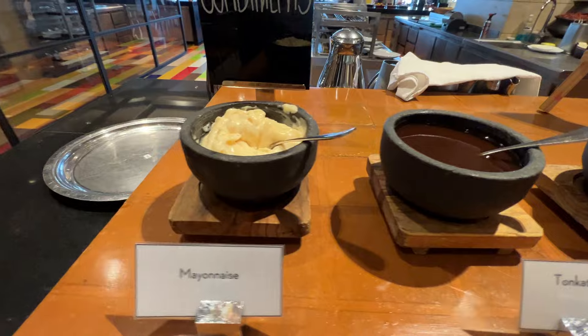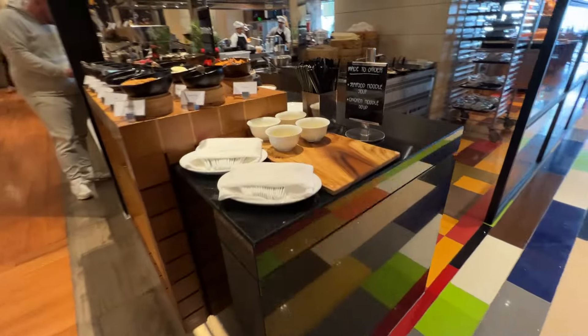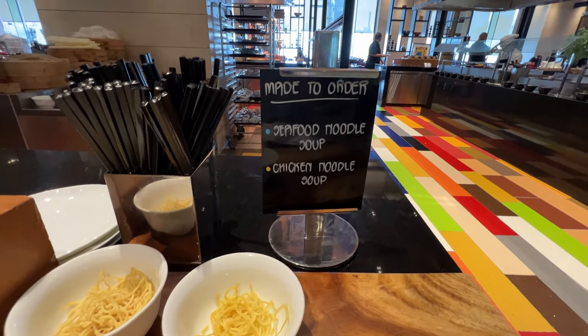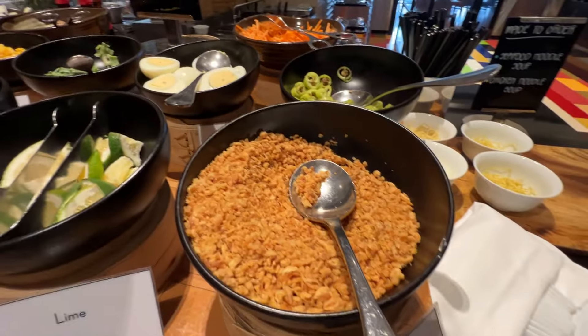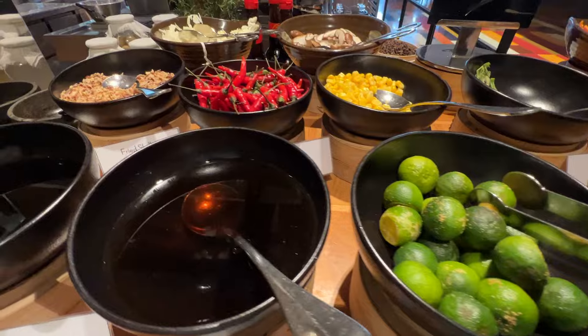Tonkatsu sauce, mayonnaise. Moving on to here, made to order seafood noodles, seafood noodle soup and chicken noodle soup. And the different condiments you may want to put in your soup.